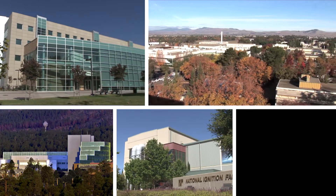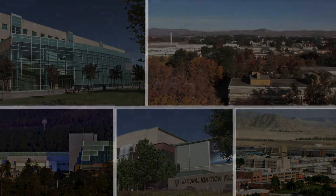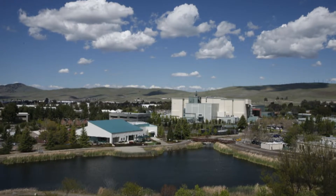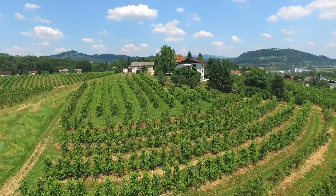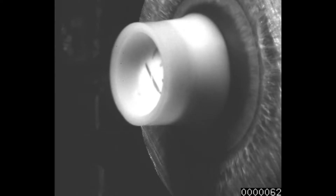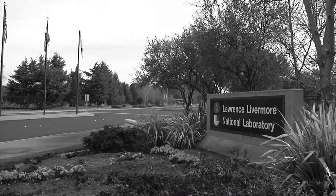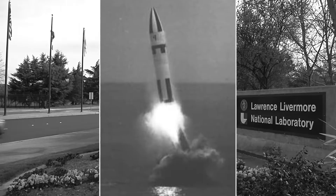Lawrence Livermore National Laboratory, along with Los Alamos National Laboratory and Sandia National Laboratories, is a multidisciplinary national security laboratory. Located in Livermore, California, we work hand-in-hand with world-class scientists and world-class facilities to resolve weapon physics grand challenges. We have a rich history in delivering engineered solutions to meet national security needs, and this dedication to the safety and security of our country continues today.